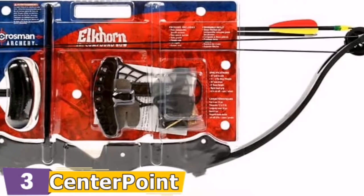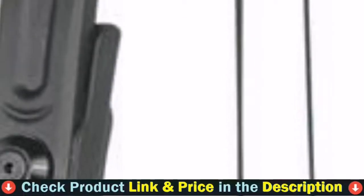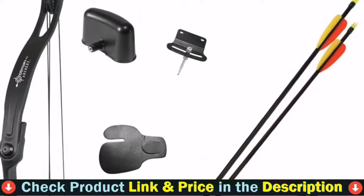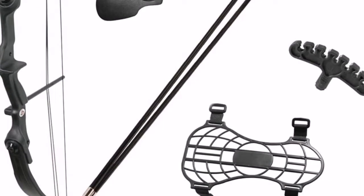The Elkhorn is 33 inches long from tip to tip and comes complete with two 26-inch composite arrows, a two-piece quiver, a finger tab, an arm guard, an arrow rest, and an adjustable pin sight. This makes it simple for aspiring archers to find a Centerpoint Archery Youth Bow.